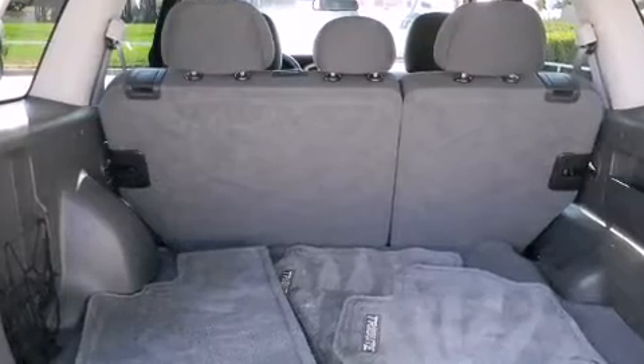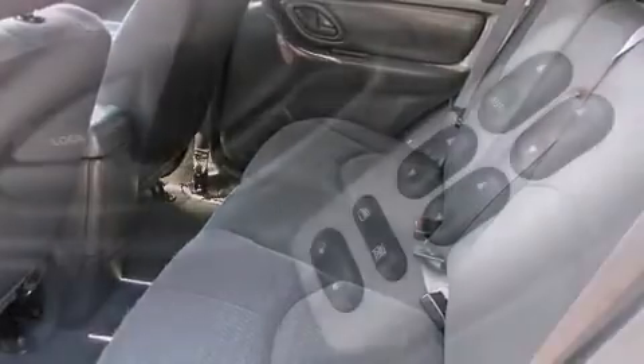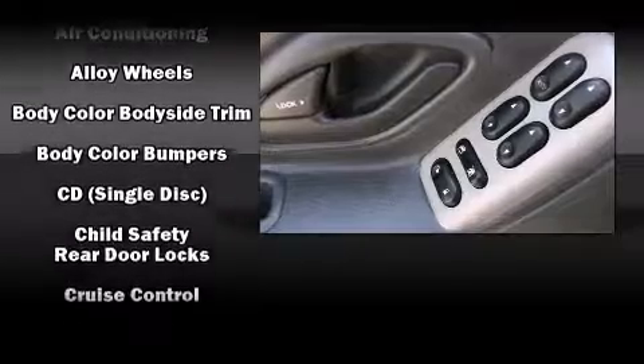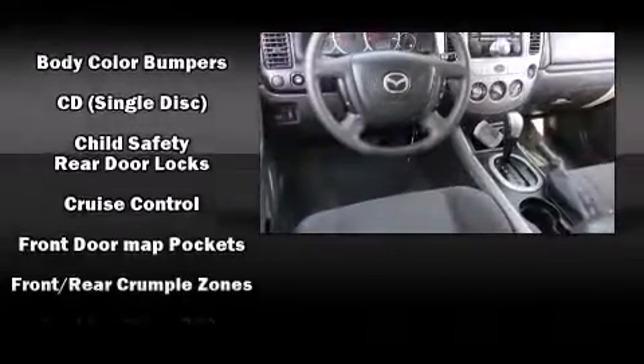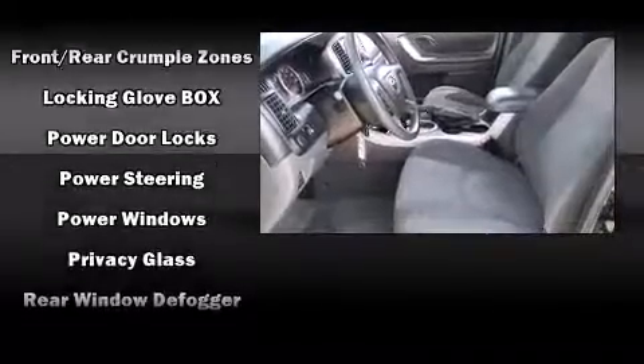Four well-positioned speakers round out the audio experience. Mazda ensures the safety and security of its passengers with equipment such as dual front impact airbags, a panic alarm, and ABS brakes.